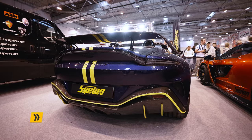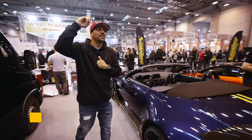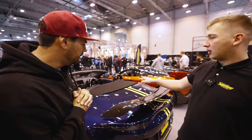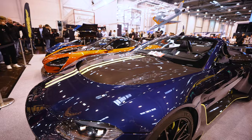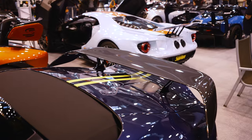We're going to start out here in Aston Martinville. It is a V12 and it is number 147. Can you believe that? A lot of carbon fiber work right through the bonnet, around the accents. Highlight to that bright yellow. It's crazy.